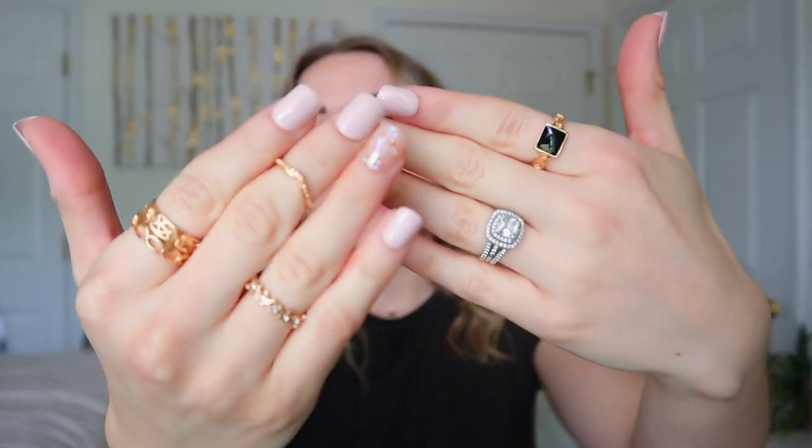Before we get into the jeans, I want to show you what I'm wearing jewelry-wise. This shirt is just a plain black shirt and I can't link it, but the jewelry I'm wearing is from Shein — this necklace is also from Shein — and my earrings are from Amazon. I think gold is fun and pretty, so I'll link them down below.